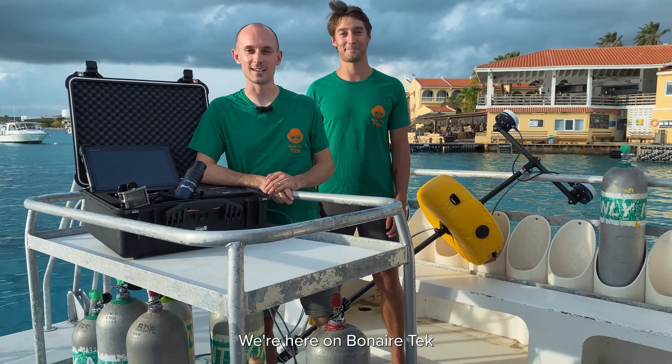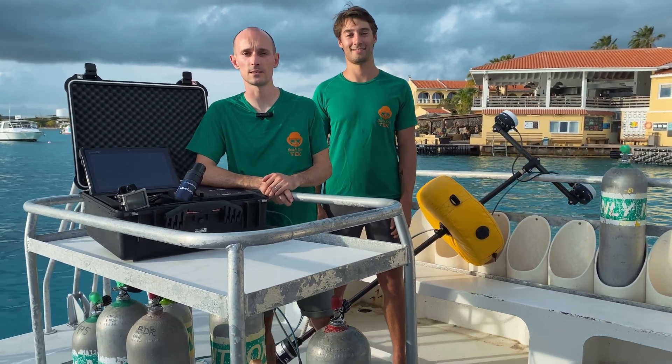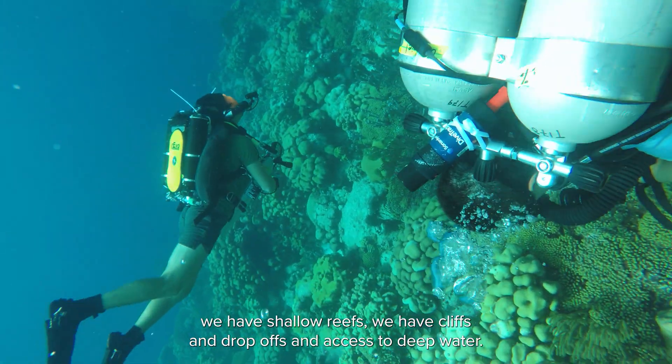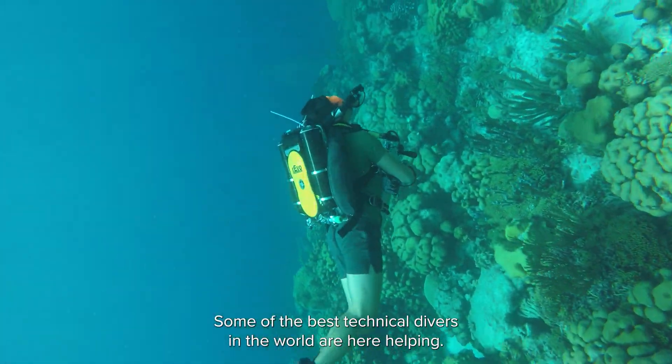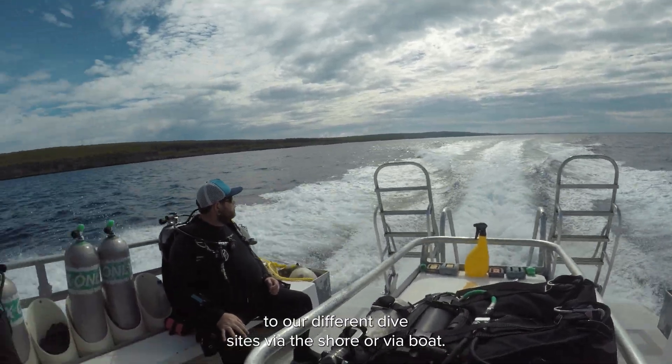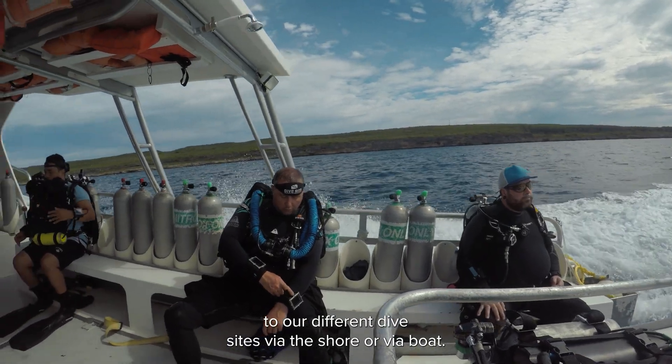We're here on Bonaire Tech because we have access to some of the best testing facilities in the world. We have clear water, shallow reefs, cliffs and drop-offs, and access to deep water. Some of the best technical divers in the world are here helping us. We're diving with a variety of different dive configurations and have access to different dive sites via shore or via boat.